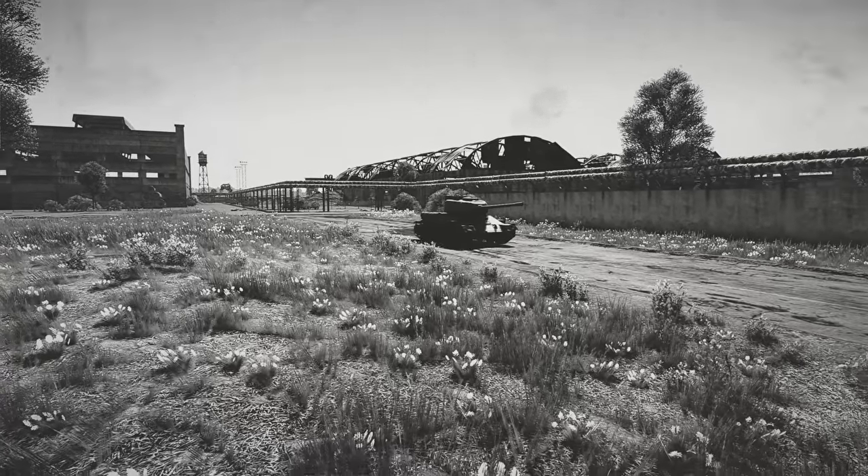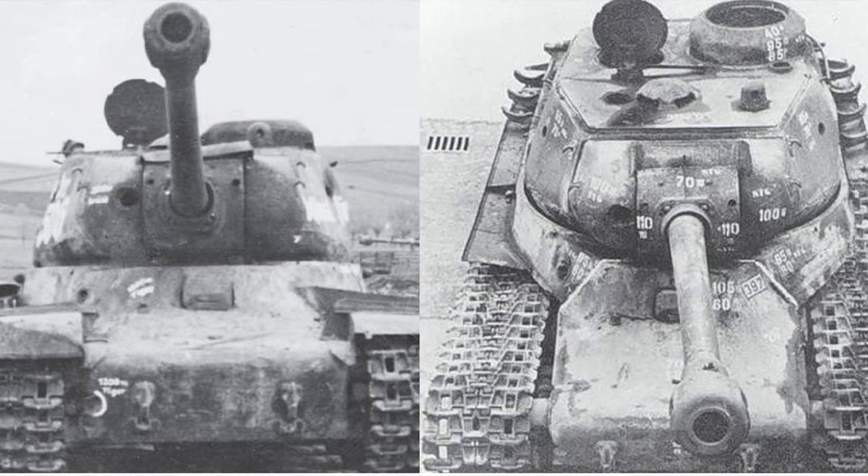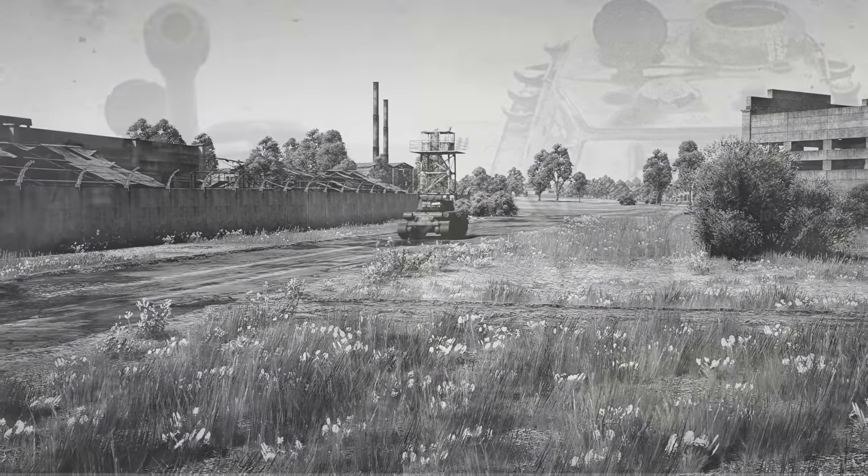Another rumored idea consisted of mounting an IS-2 turret to the tank, but this was reportedly also discarded due to the inability to mate the turret ring to the much wider turret.